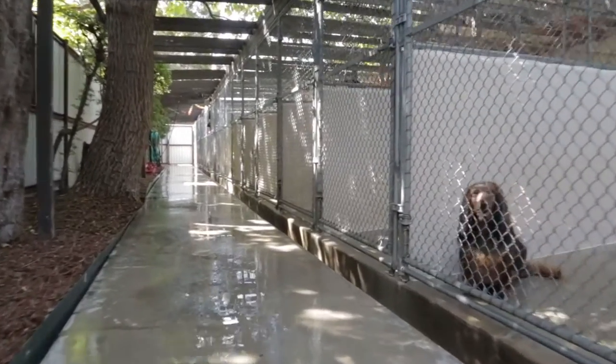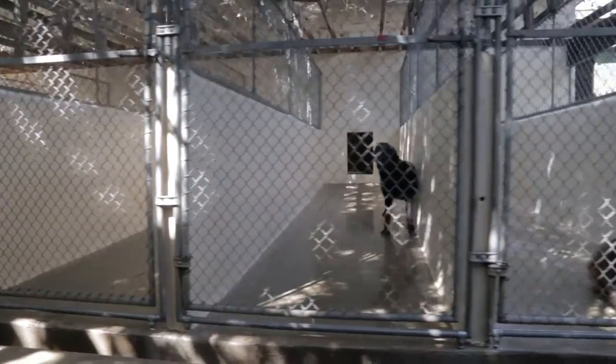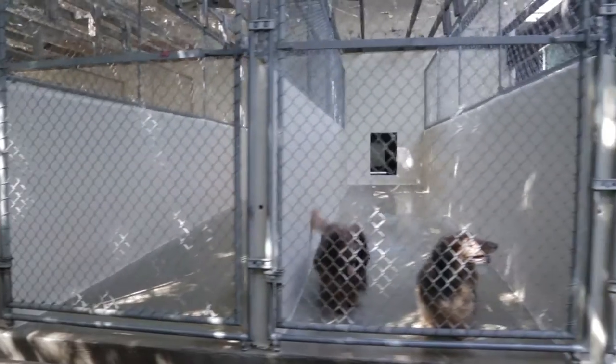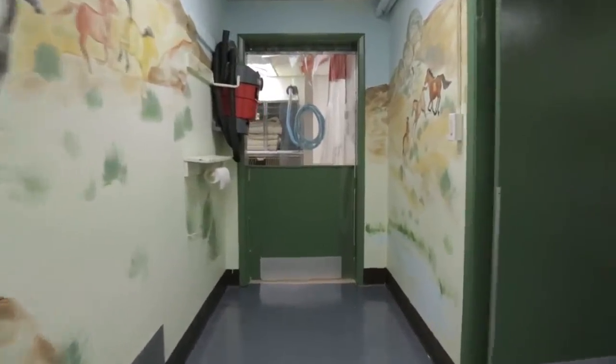We have approximately 100 runs here at the facility. Every family of dogs or individual dog has their own individual indoor-outdoor run. Our runs are cleaned daily with a high-pressure washer, and we have two feeding schedules.